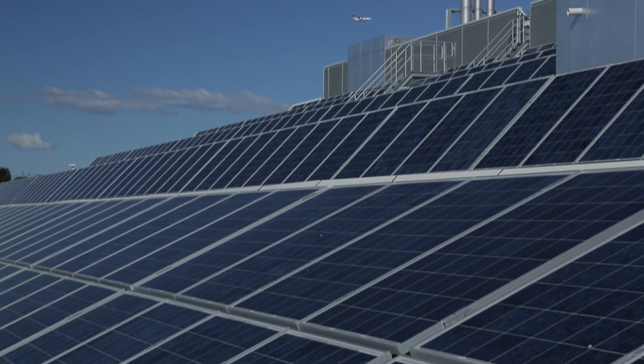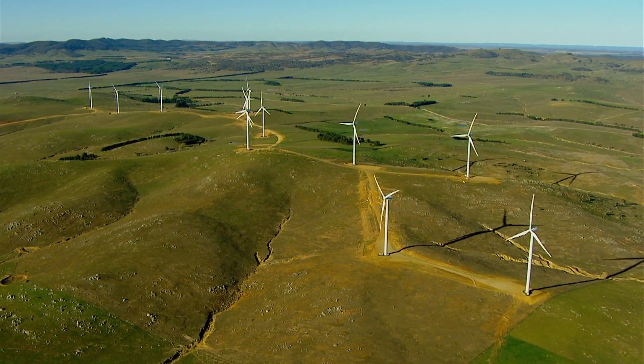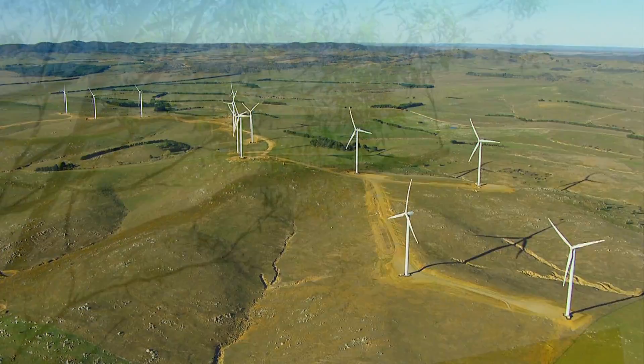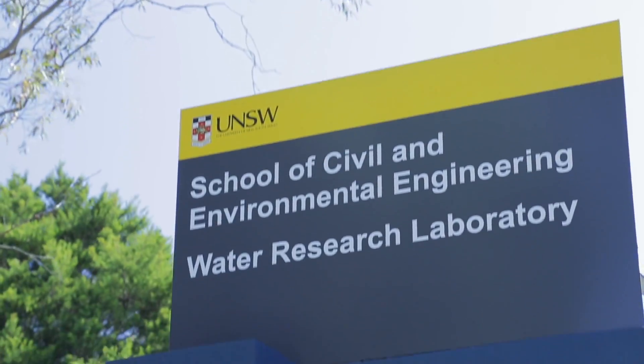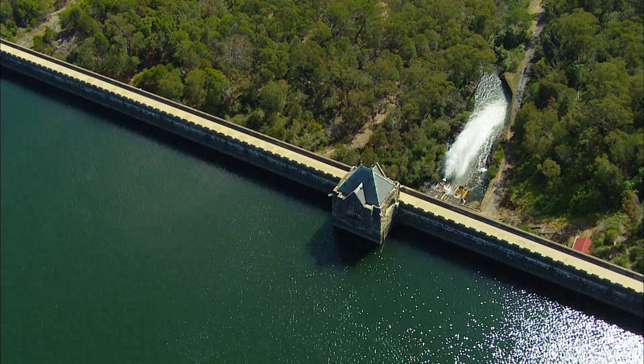Storing renewable energy has always been a challenge for anyone wanting to use the vast reserves of energy that nature provides.